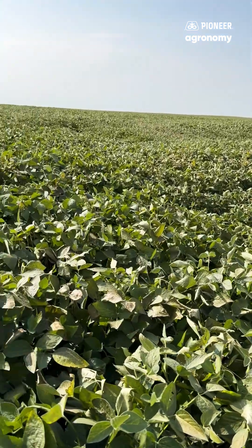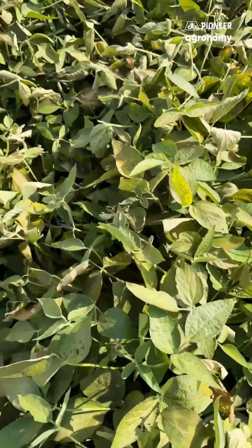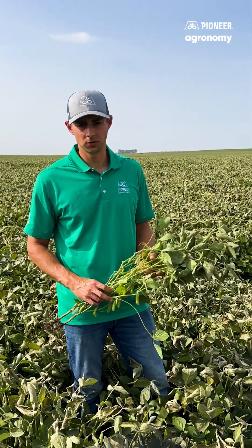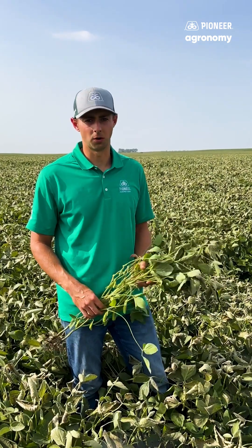The field we're standing in today had a light frost on the top of the canopy early Sunday morning. You can see here the top portion of the leaves are bronzed, gray, and wilted. In this situation, we'd expect to see some yield loss due to the fact that we are in the late R5 stage and the top of the pods and trifoliates froze.